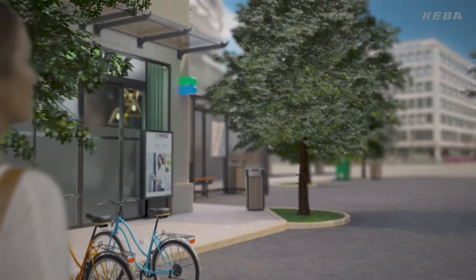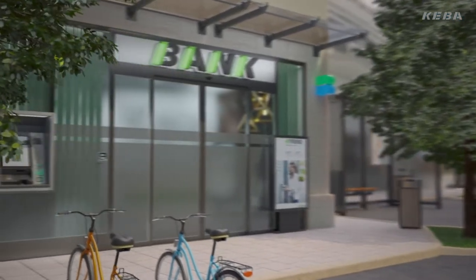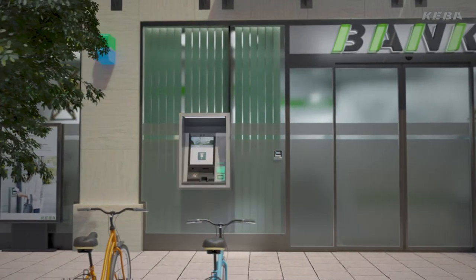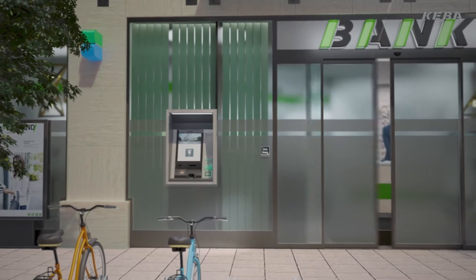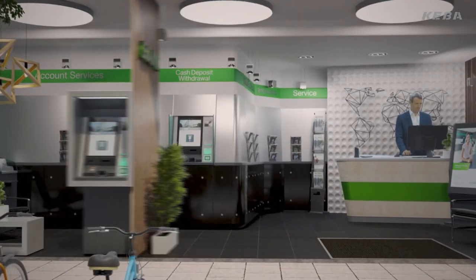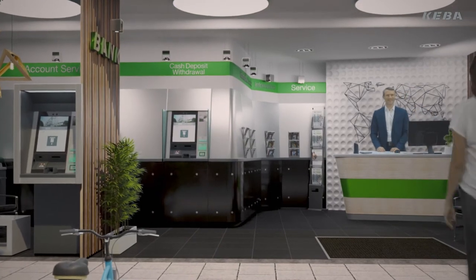Welcome to the world of Evo. This financial institution relies on reliable cash recyclers of the Evo series — on the one hand in the outdoor area, on the other hand in the self-service zone.